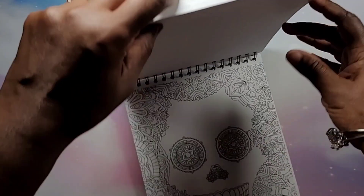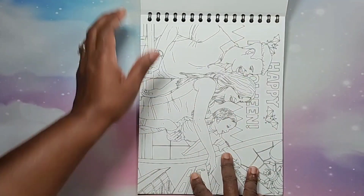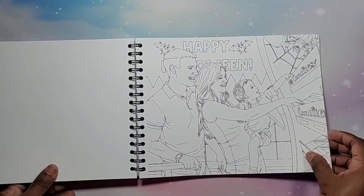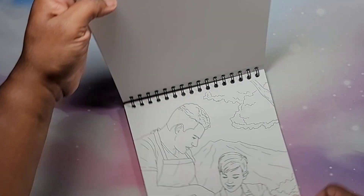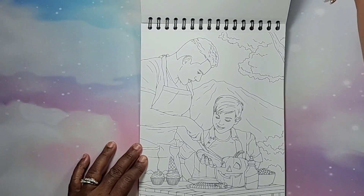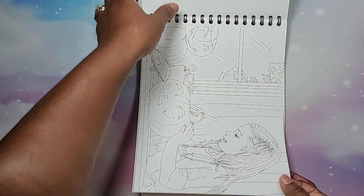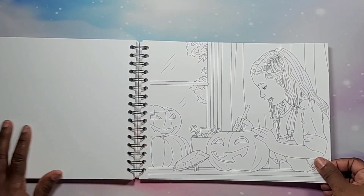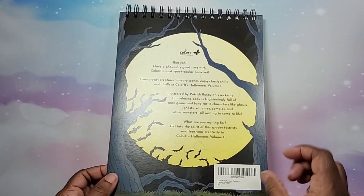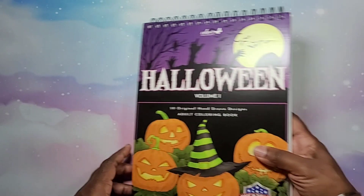Another Dia de los Muertos type of page — pretty cool. Happy Halloween page. Another outdoor scene — very nice. The last page is a cute girl carving out her pumpkin. And then this is the back of the book — again it's a hard cardboard type of cover. And there you guys have it.